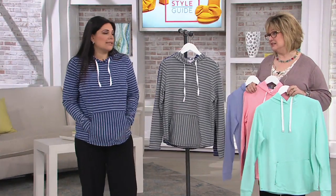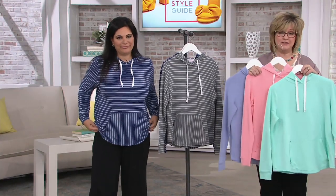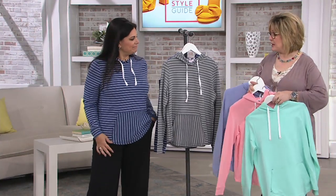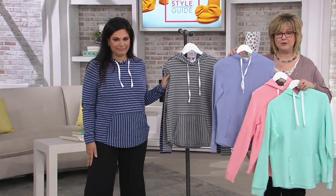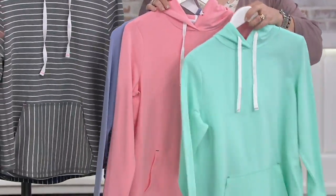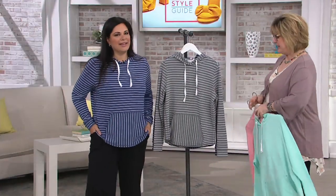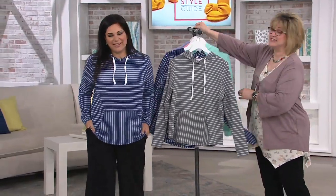The French terry includes modal, so it's not just cotton-spandex — it's still cotton-rich but with that extra softness. We have the Indigo Stripe or Gray Stripe, and then Periwinkle, Coral, or Mint in solids. Stay in the ordering process for the color you want — don't let this one get away. You'll love wearing it all summer.